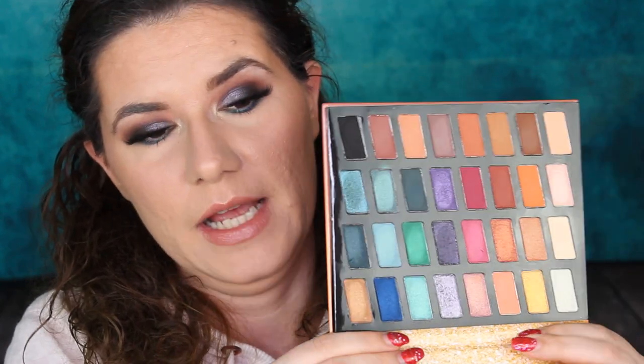So guys, that was the swatches of this Wet n Wild 32-pan eyeshadow palette. I like it — I mean the packaging is nothing special but it's cute. I wish it had a mirror, but for the price it's nice. I like the size of the pans and I like the shade range — it's a very nice palette. I'm definitely going to create more makeup looks with it. Do you want to get this?